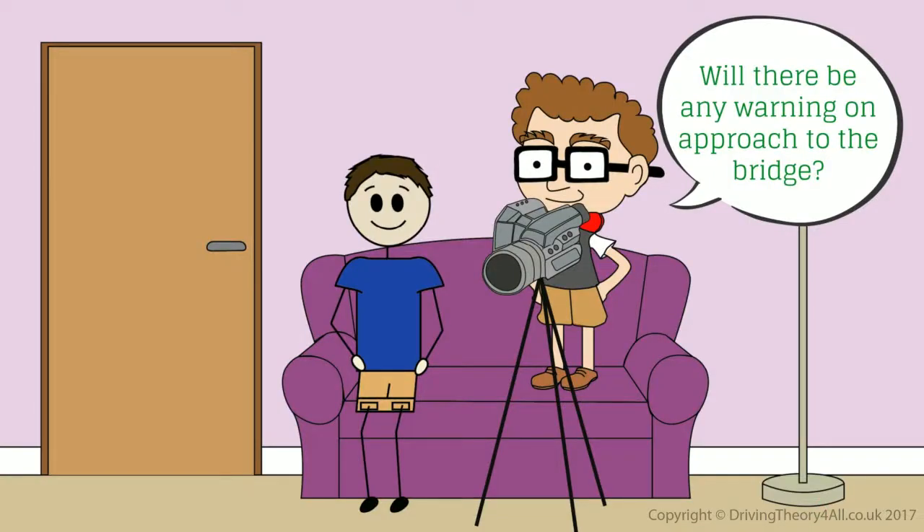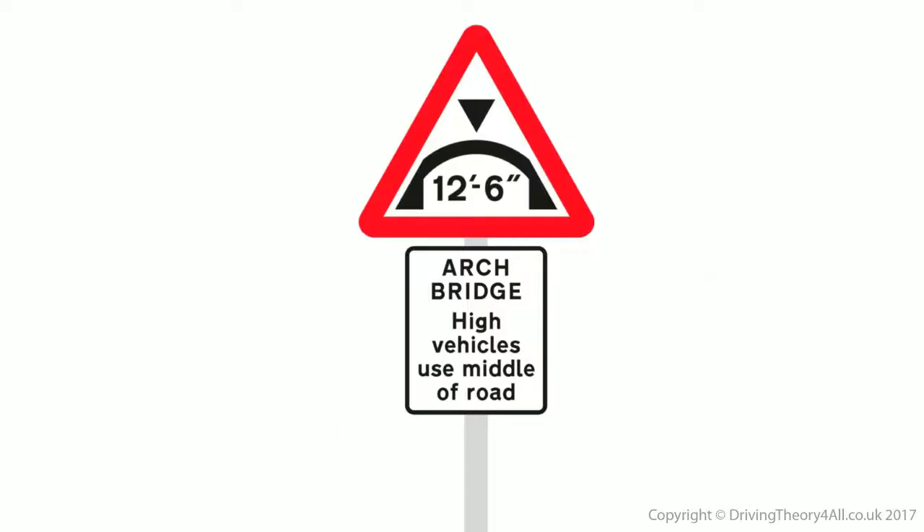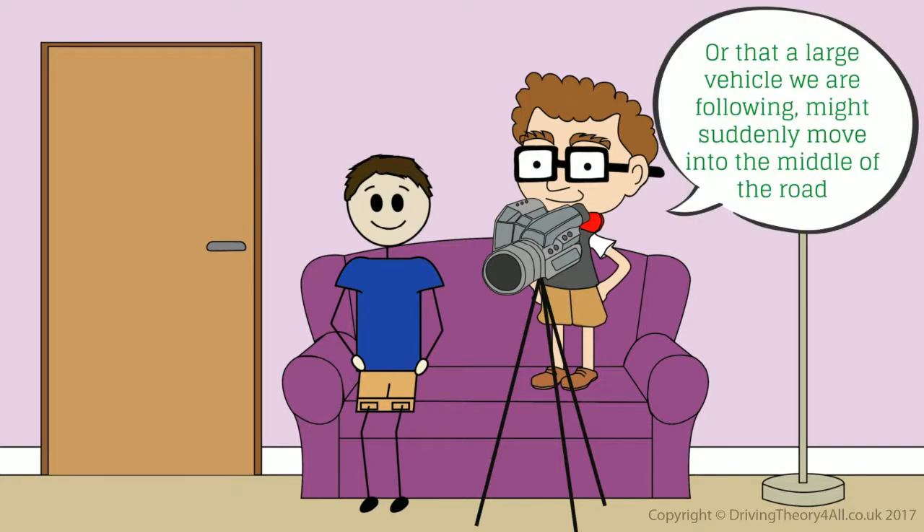Will there be any warning on approach to the bridge? You'll normally see a sign like this. So when we see this sign, we'll know that a large vehicle coming towards us might be in the middle of the road ahead, or that a large vehicle we are following might suddenly move into the middle of the road.